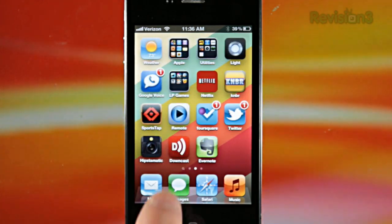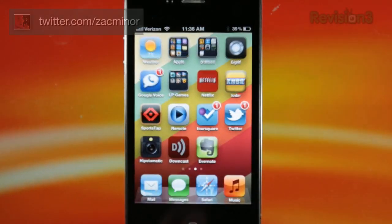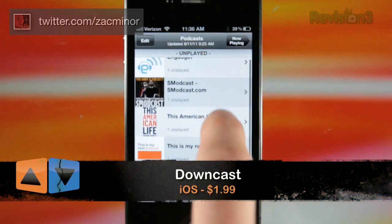Hey guys, Zach Miner here and welcome to Snap, where we snack on some apps and tell you what we think. Today I'm showing off Downcast, an app that allows you to subscribe and download podcasts all from your phone.